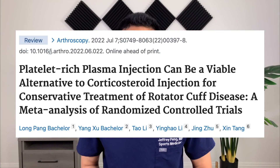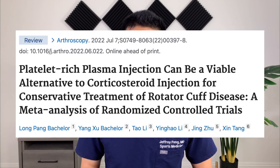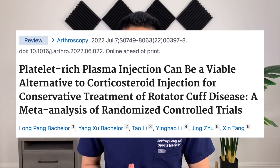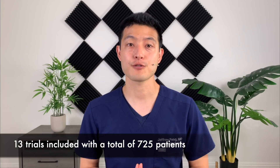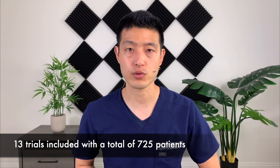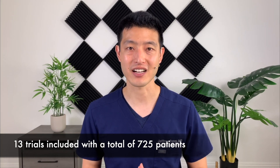Most clinical trials in orthopedics and sports medicine have a small to average sample size, so whatever data we get may be limited. That's where systematic reviews and meta-analyses come in. This newest study, published in the Journal of Arthroscopy, is a meta-analysis of 13 randomized controlled trials all looking at how PRP injections affect people who suffer from rotator cuff disease. These 13 trials had a total of 725 patients included in the final assessment.